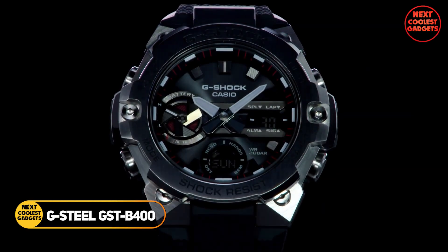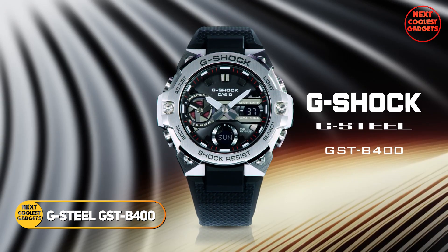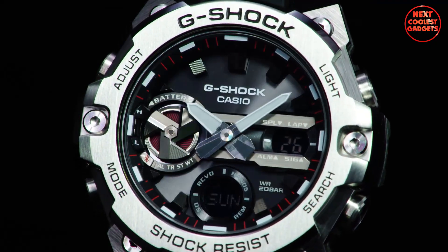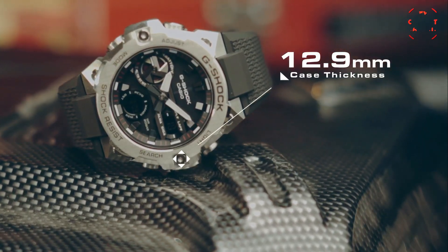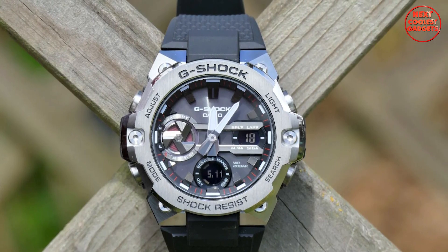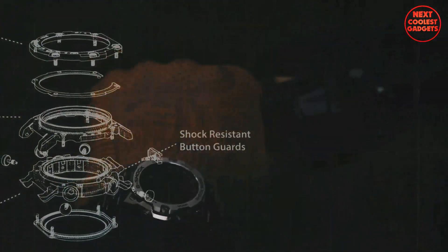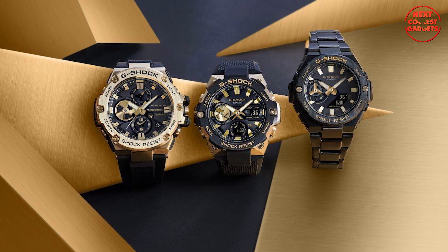The G-Shock G-Steel GST-B400 is a testament to Casio's commitment to innovation and design. This watch combines the rugged durability of G-Shock with a sleek and sophisticated aesthetic, making it a versatile choice for both casual and formal occasions. It boasts a slim and stylish case measuring only 12.9 millimeters in thickness, making it one of the thinnest G-Steel models available. The watch's carbon-core guard integration and shock-resistant button guards provide exceptional protection against impact and vibration.